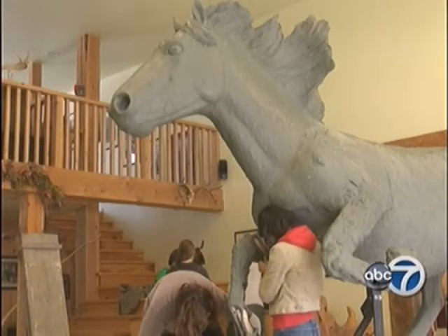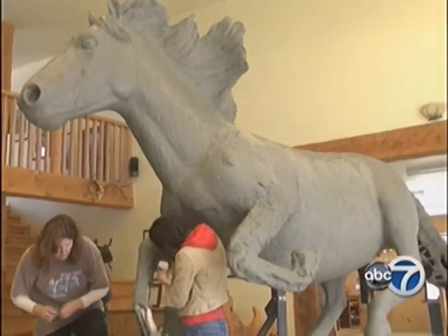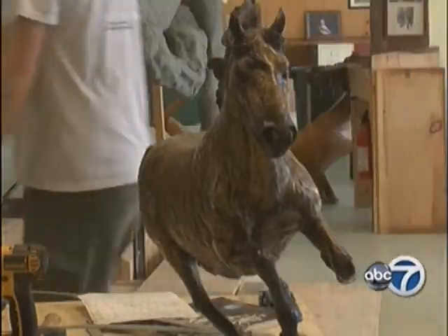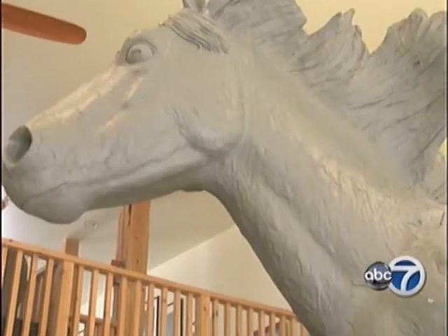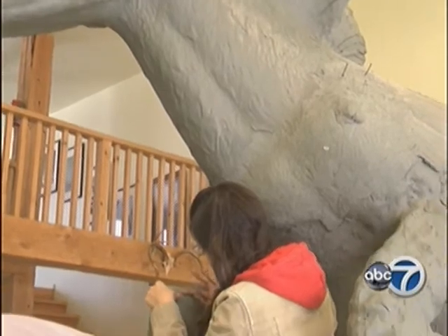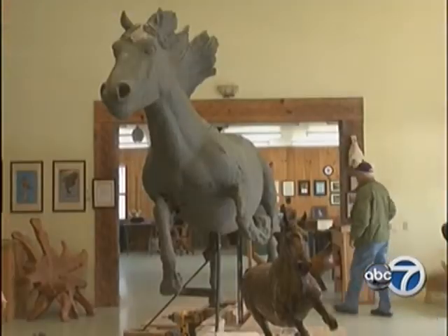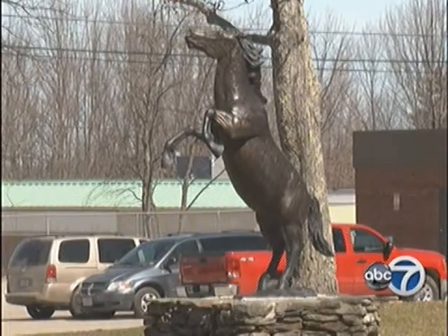That book is one Hart is currently working on, documenting how the bronze bronco was made. Both versions, big and small, were modeled after a wild stallion in Wyoming. This monument is 30 percent larger than life size. Upon the anticipated August completion, it will weigh nearly 2,000 pounds and will gallop rather than rear like the old one.